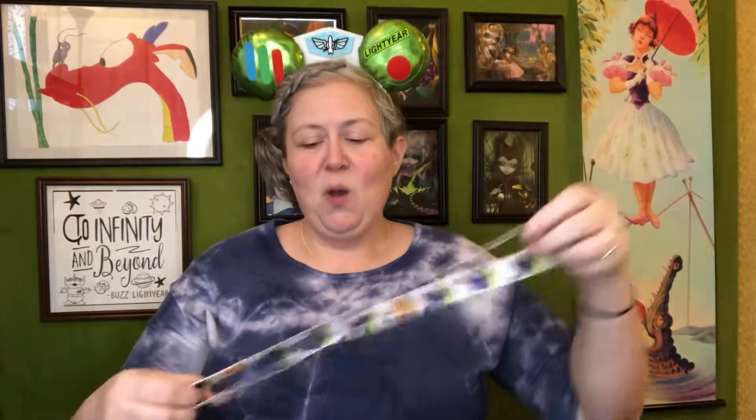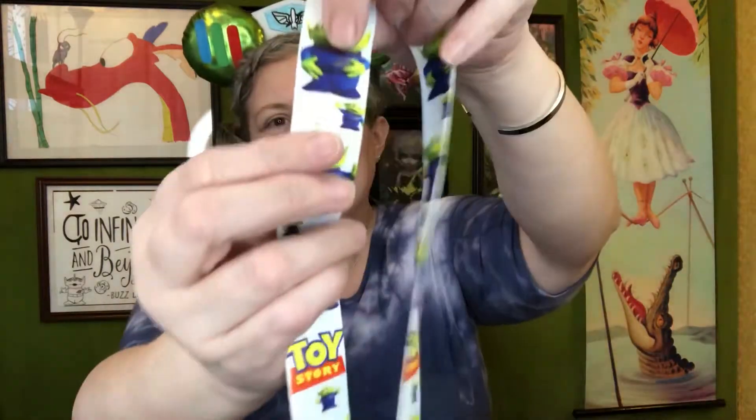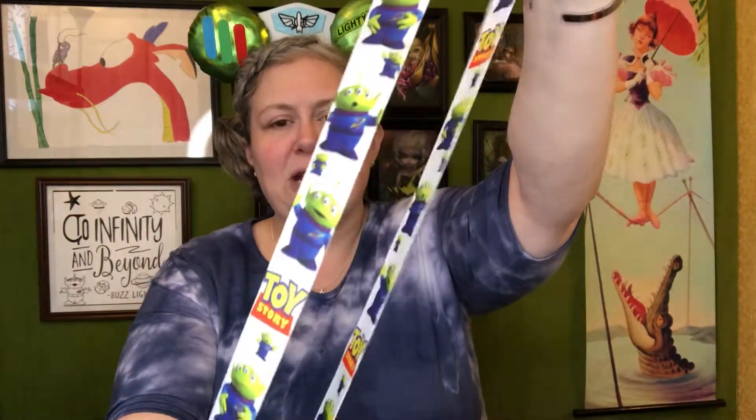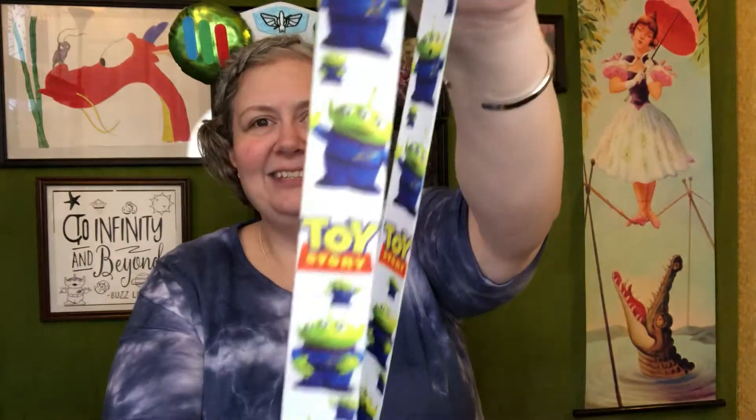On my second day I'm going to be wearing these magnificent ears with this lanyard. This is more of the thicker, typical lanyard-type fabric and it just has adorable little aliens on it. Again it has that little clip there, which means I can wear it to work too. And I will be putting my pins on that.